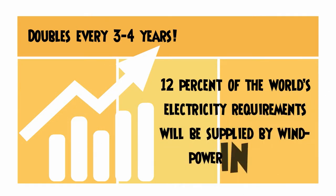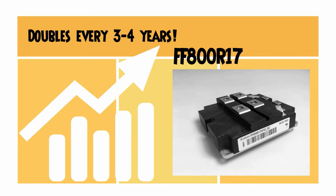Thus, semiconductors such as the FF800R17KF6C-B2 are growing in importance in today's modern society.